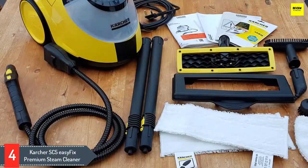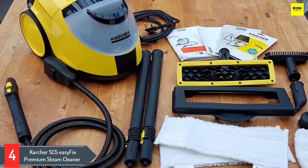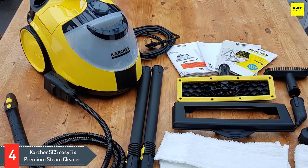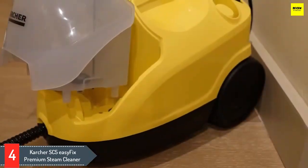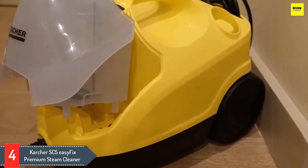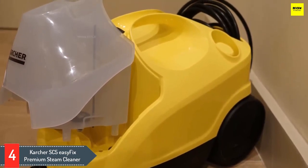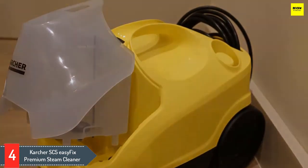Number four: Kärcher SC5 Easy Fix Premium Steam Cleaner. Yes, it's expensive, but there's a good reason for that. The Kärcher SC5 Easy Fix Premium Steam Cleaner is the best cleaner we've tested, with its near two-liter capacity, two kilowatt-plus heater, and powerful Vapo Hydro mode. This is a steam cleaner that can handle everything. Variable steam control lets you control the SC5's output so you can tackle more delicate jobs.